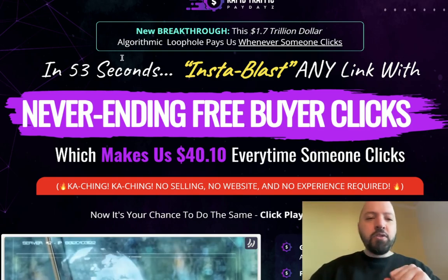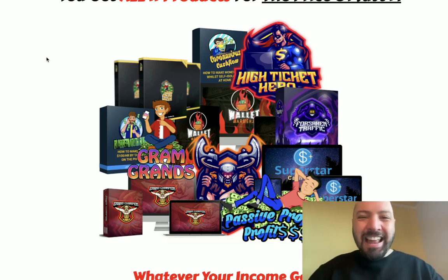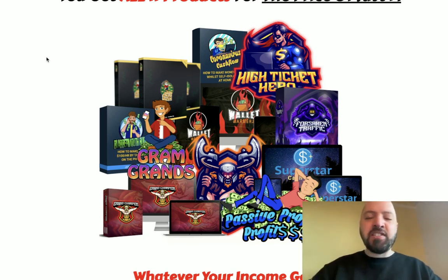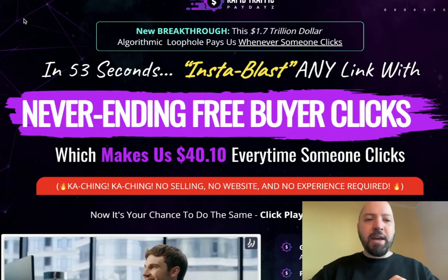That's number one. Bonus number two, if you decide to get Rapid Traffic Paydays through my link below, is a collection of my own best-selling products. I've put together a bundle of 11 of my best make money online and internet marketing products — best sellers from the past two years. These are still on sale at full price right now, but you're getting all 11 of them for free. These will be immediately available to you in the back end. You're getting all 11 of them for free. These are all best sellers — you may even own one or two of these.